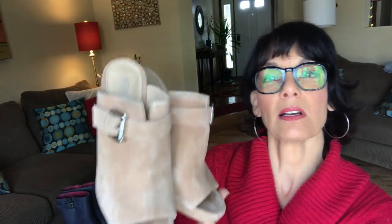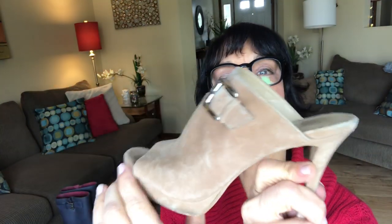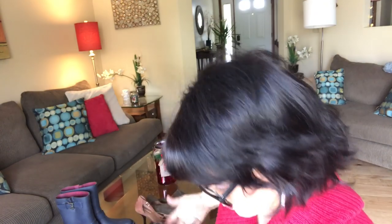This is a pair of peep-toe really high heels — slip-ons — and they are by Michael Kors. They are a tan suede, pretty with nice buckle detail. These are a size 7. They have a couple of dings — at least one shoe has a ding on the heel — but still overall in really good shape.